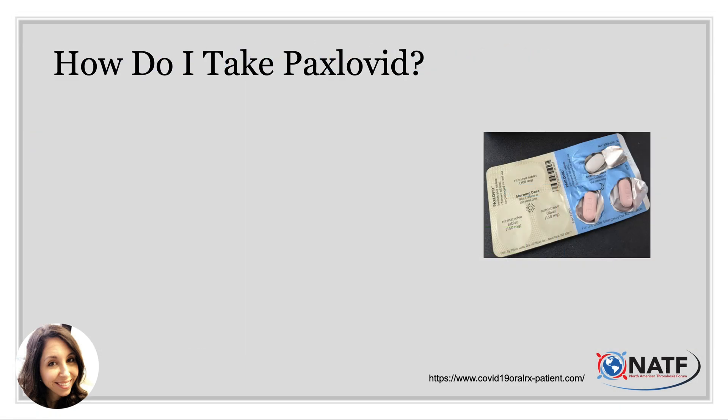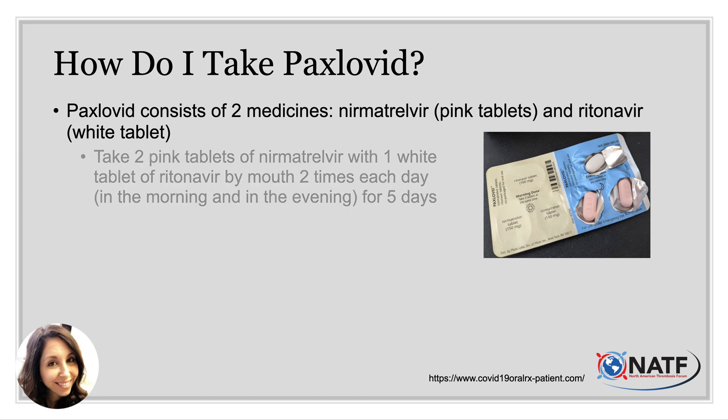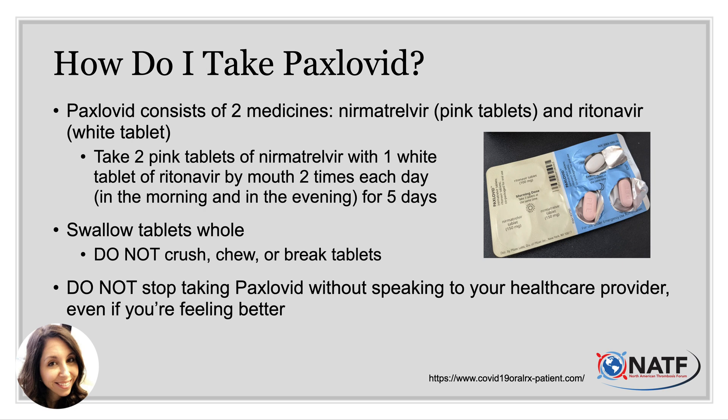Once you pick it up, it's important to know how to take Paxlovid. It consists of two different medicines packaged together: nirmatrelvir, the pink tablets, and ritonavir, the white tablet. You take two pink tablets and one white tablet by mouth twice a day — morning and evening — for a total of five days. You need to swallow these tablets whole. Do not crush, chew, or break the tablets. And do not stop taking Paxlovid without speaking to your healthcare provider, even if you are feeling better.